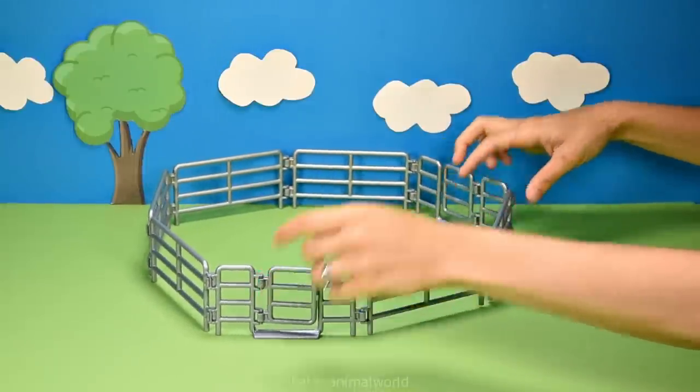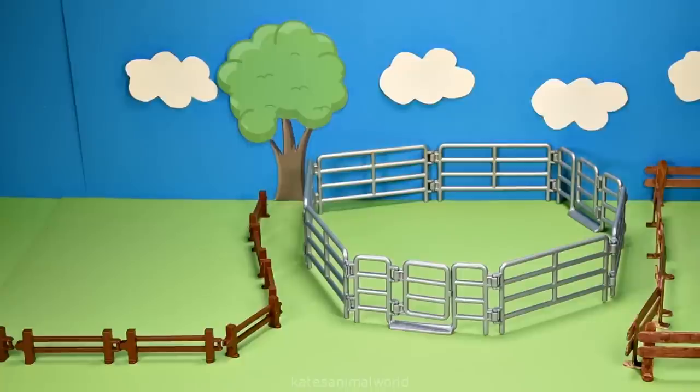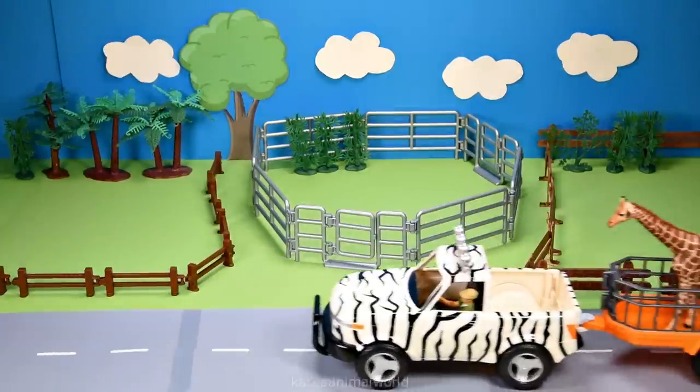Hey kids, today we're building an animal park with a cat enclosure, a semi-aquatic animal enclosure, and an African animal enclosure.